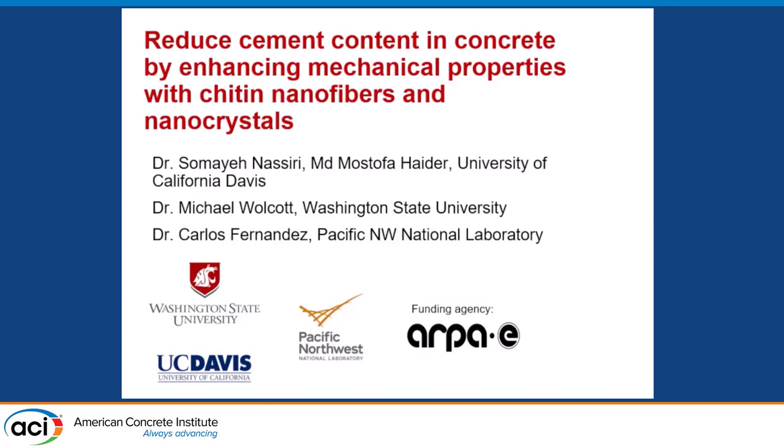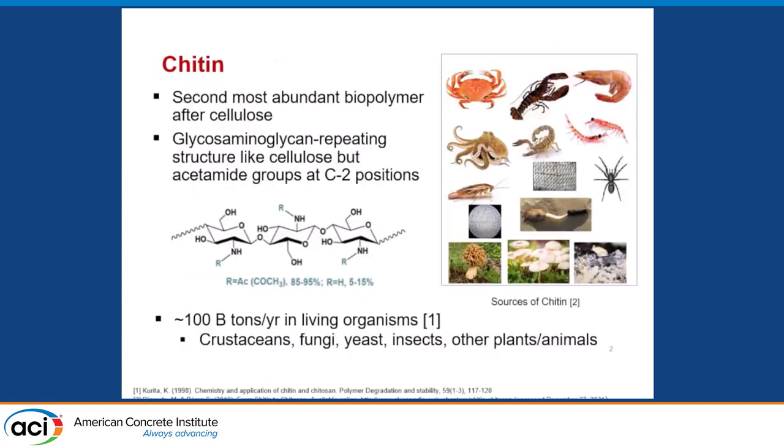The focus is going to be on the very last few words of the title, which is chitin nanofibers and nanocrystals. I'm going to show how they enhance mechanical properties and whether we can piggyback on that to potentially reduce cement content in concrete. If you've not heard of chitin, it's actually a very important polysaccharide in nature — it's the second most abundant biopolymer produced after cellulose.